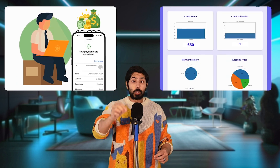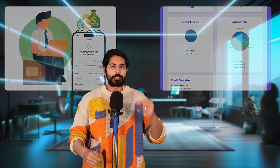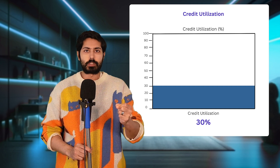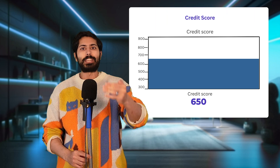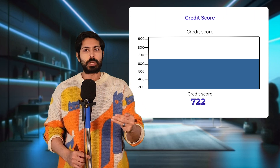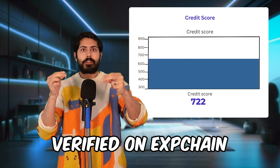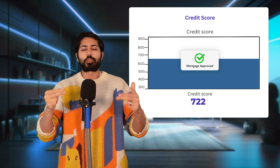Let me show you a quick demo. Here is a 28-year-old freelancer making $3,500 a month and paying rent via Zelle. Her bureau score is 650 and she was denied a mortgage. But with one click, GPT-4O parses the PDF and returns improvement tips like reduce utilization below 30% and report rent payments. Then ScoreLift's PyTorch model delivers an enhanced score of 722 with a verified EXP chain link. That leap from 650 to 722 can unlock mortgage approvals, lower rates, and true financial freedom.